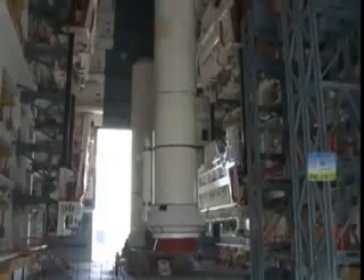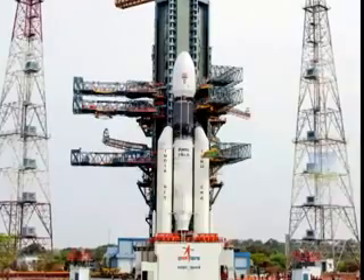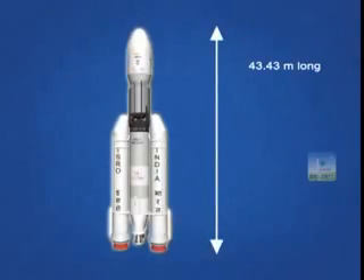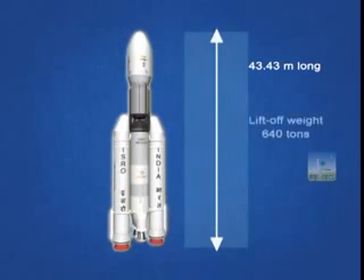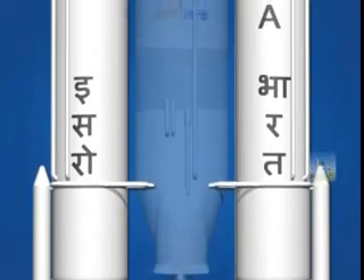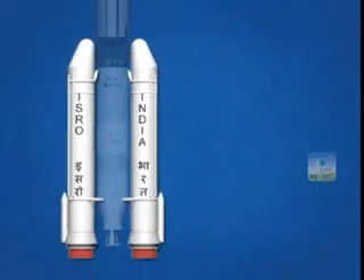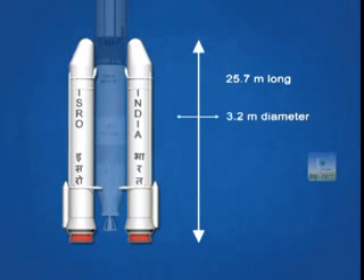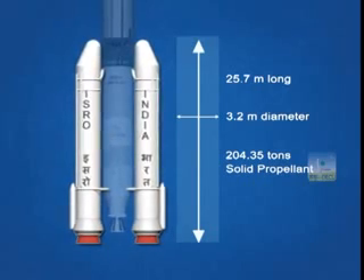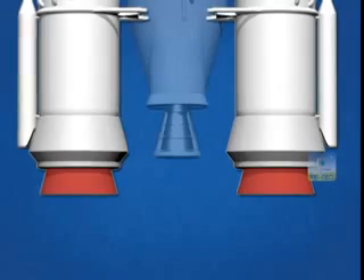The GSLV Mark III D-1 mission is scheduled to be launched in June 2017 from Sriharikota. The overall length of the vehicle is 43.43 meters and its weight prior to liftoff is around 640 tons. The two large solid S200 boosters form the first stage. Each is 25.7 meters long and 3.2 meters in diameter, containing around 204.35 tons of solid propellant. The boosters have a flex-seal controlled nozzle, which can also be used for steering the vehicle.